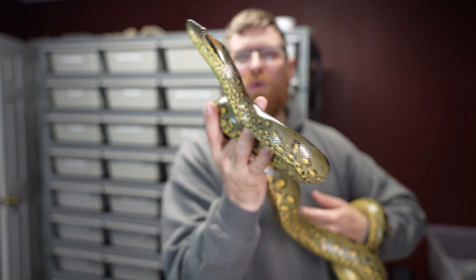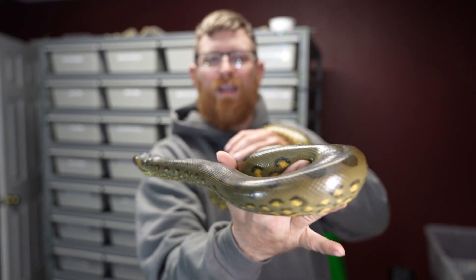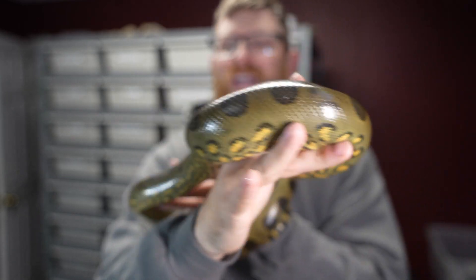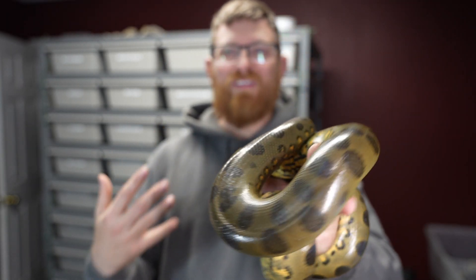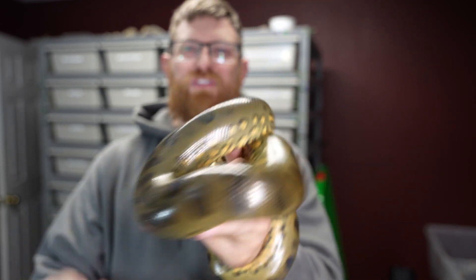I probably interact with the anacondas a lot more than the other snakes because the other snakes are pretty tame and more used to being handled. The ball pythons don't really have a problem, most of the boas don't either — but with the anacondas, when they get bigger I just want to make sure that they are friendly and we don't have any problems. So this is female number two.